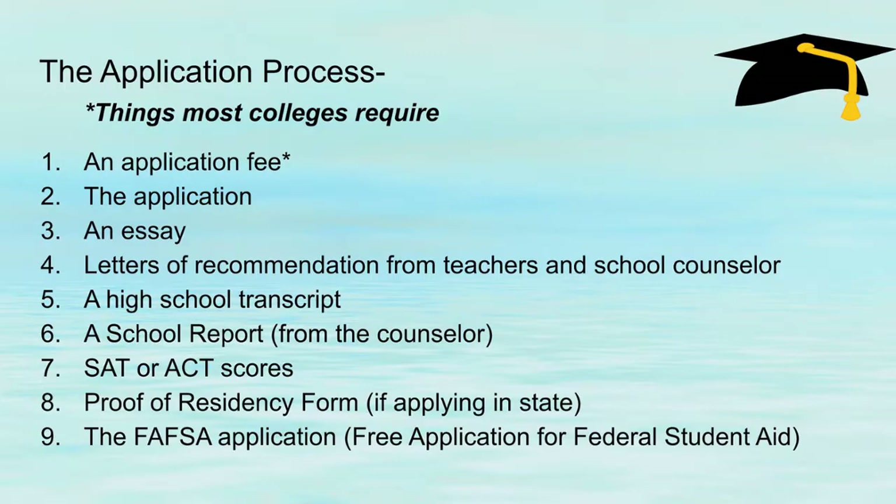Looking at the application process — most colleges require these nine basic things, but some colleges are outliers that require different things. There's usually an application fee, and I have an asterisk because if your student qualifies for free and reduced lunch, oftentimes the colleges will waive the application fee. The application fee can be anywhere from $25 to $100.